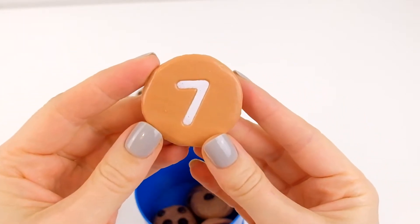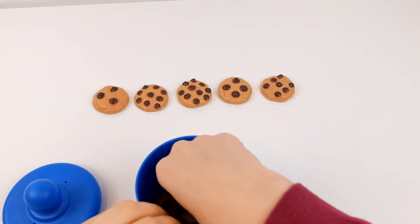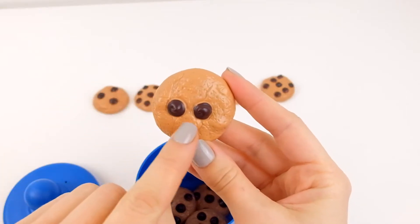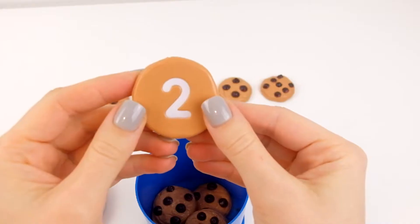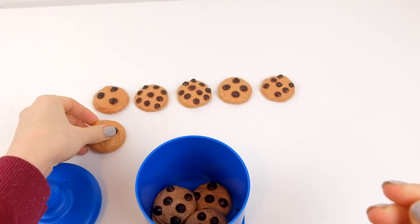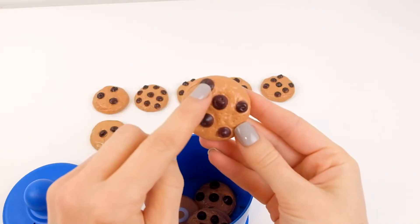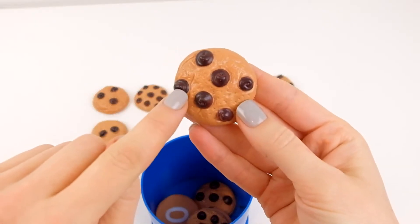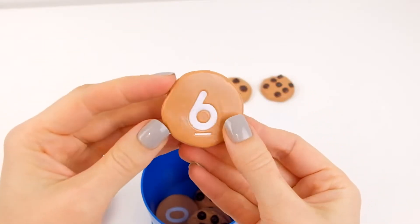It is seven chocolate chips. Let's see the next one. Oh, it only has one, two — two. That's not a lot at all. Two chocolate chips. And this one has one, two, three, four, five, six — six.